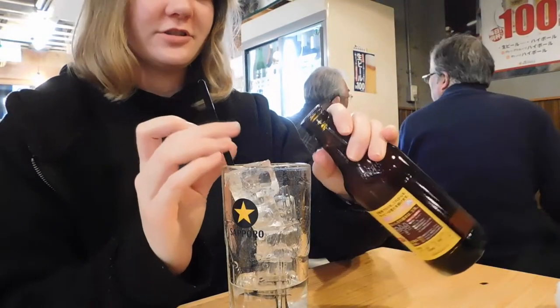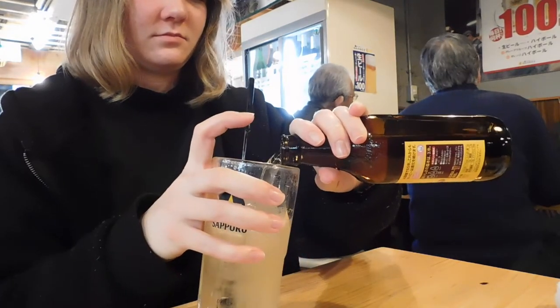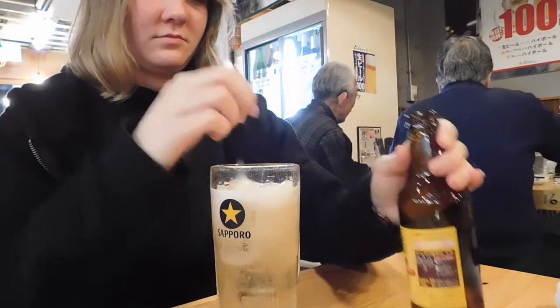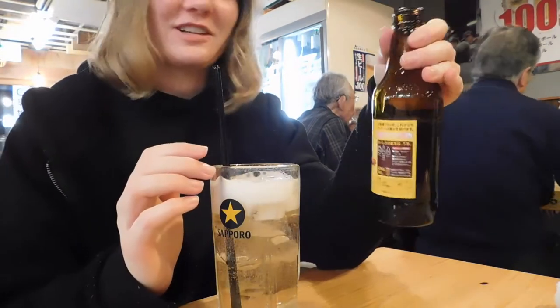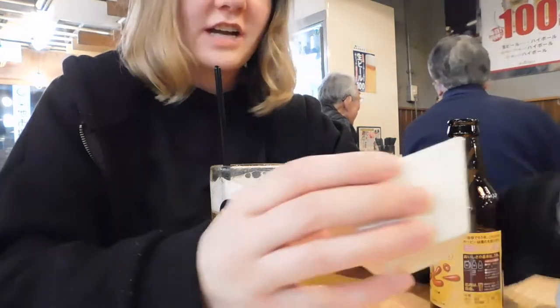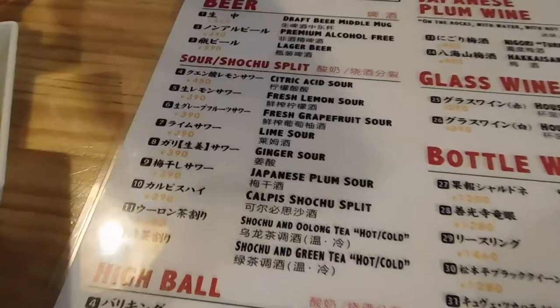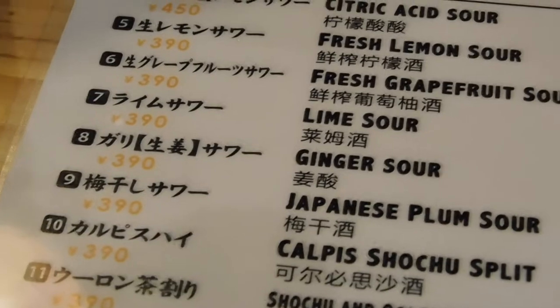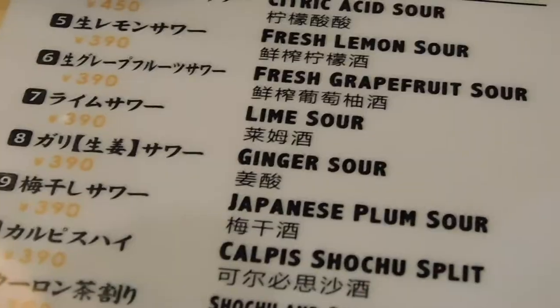So here's hopi — beer and shochu. We still have half the bottle for later. They also gave us the table charge dish, which is kabocha — Japanese pumpkin. My friend Ami ordered the gari shoga sour, the ginger sour. We thought it was weird that it doesn't say 'jinja' in katakana, or ginger ale.